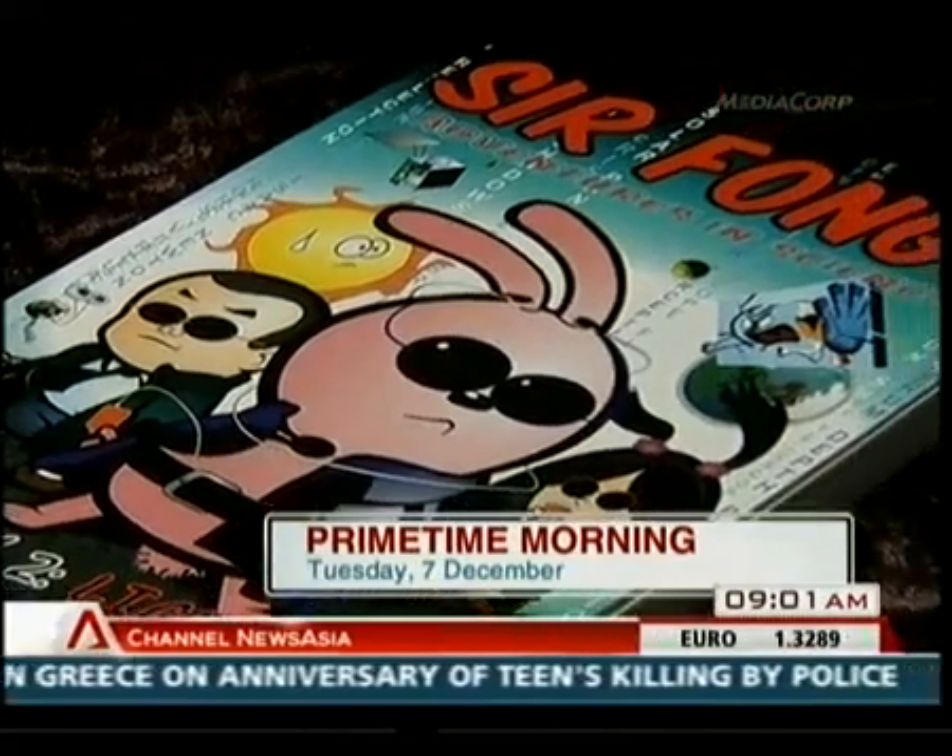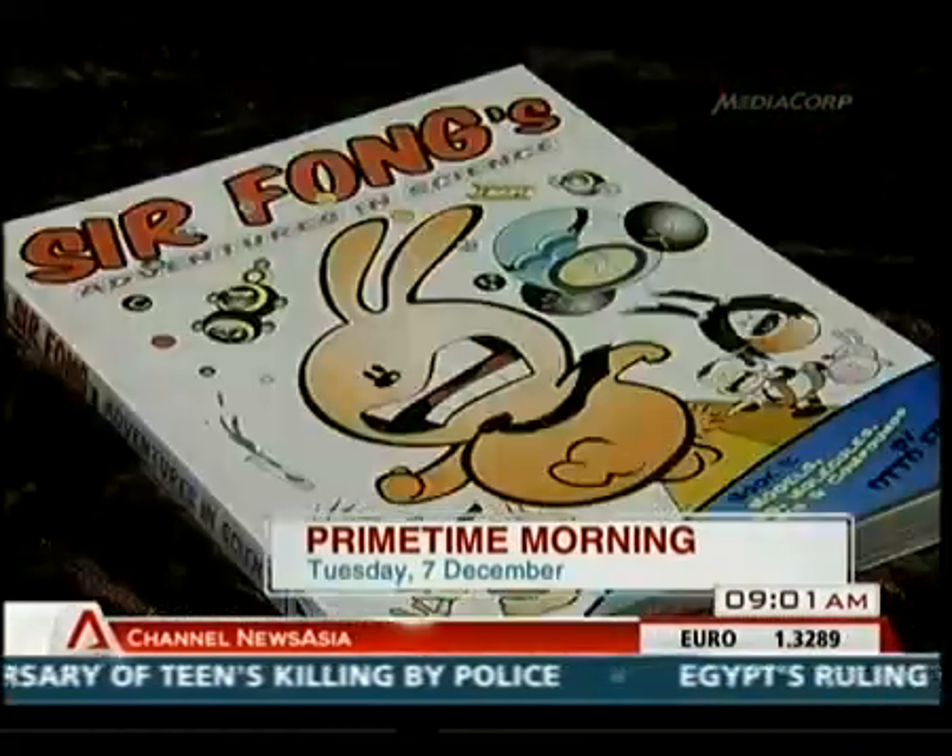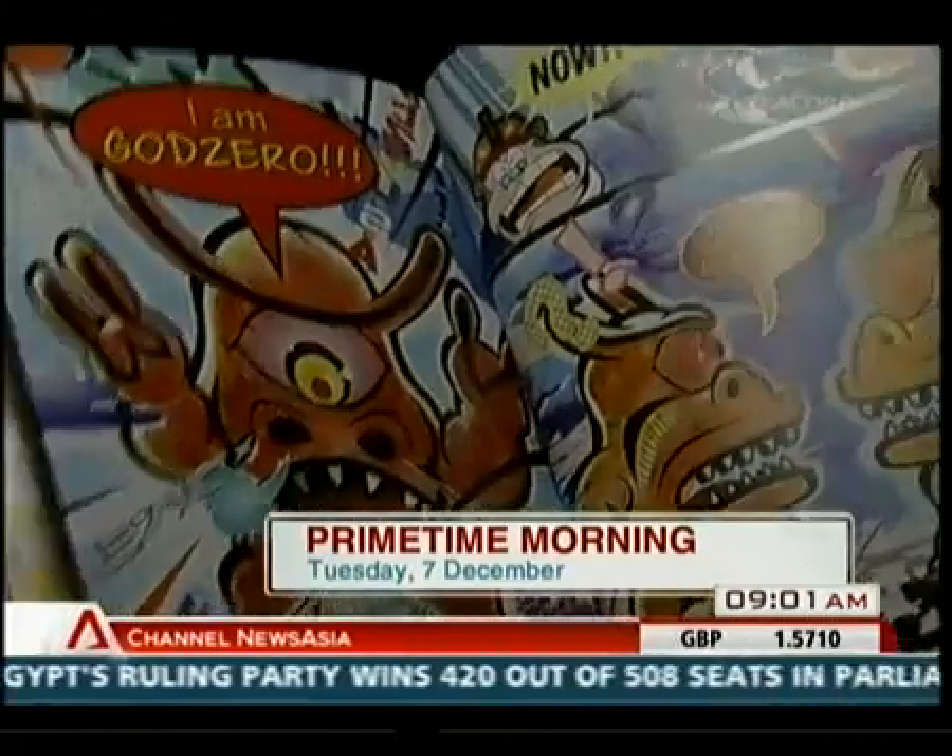This morning, this is not your conventional way of learning, but how about using comics to teach children about science? An author says it's not as impossible as you would imagine because cartoons can bring to life complex concepts.